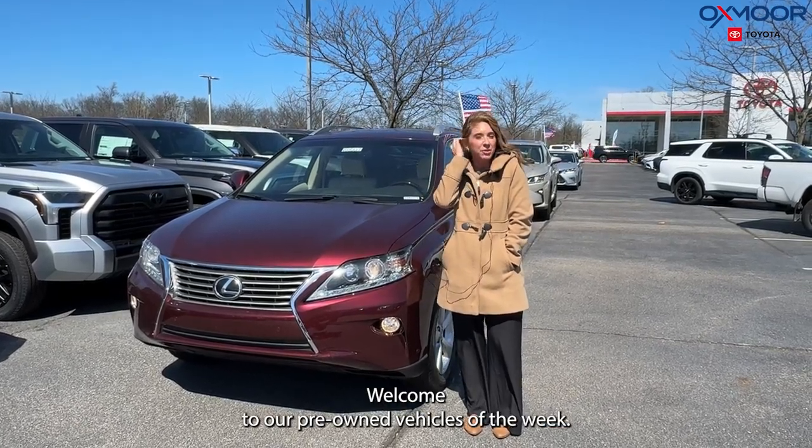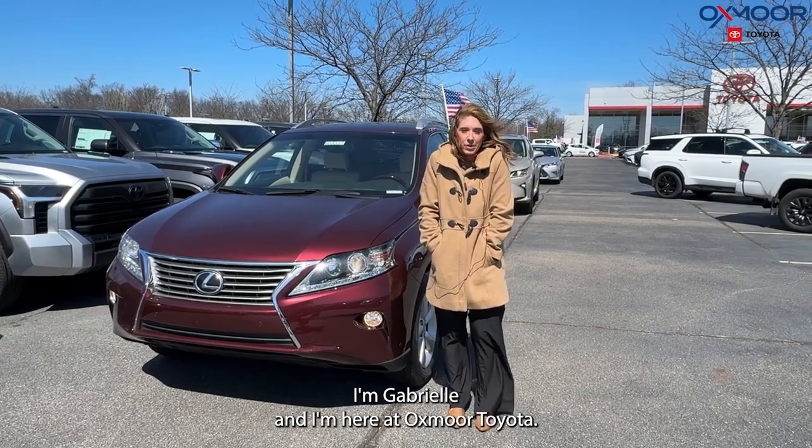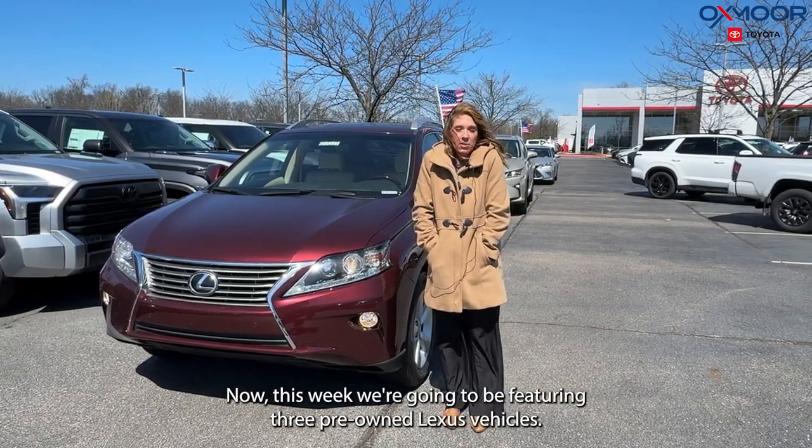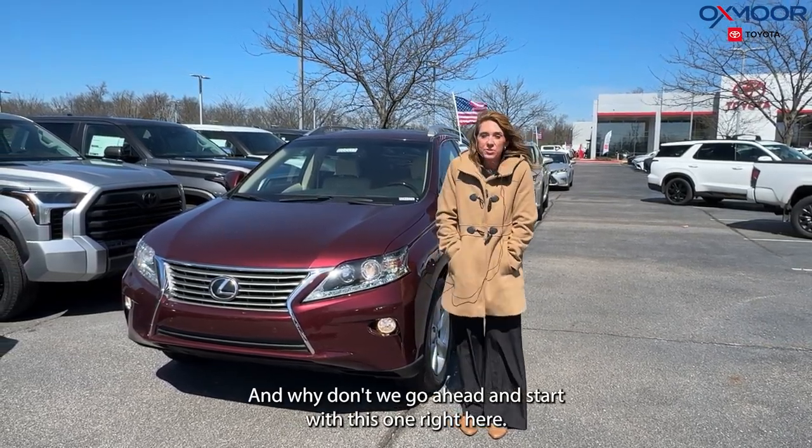Hello everyone, welcome to our Pre-Owned Vehicles of the Week. I'm Gabrielle and I'm here at Oxmoor Toyota. This week we're going to be featuring three pre-owned Lexus vehicles. Why don't we go ahead and start with this one right here.